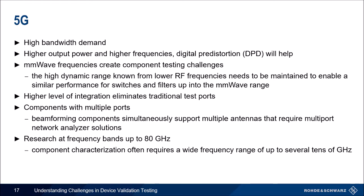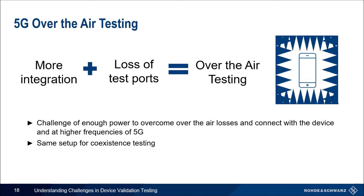When it comes to user equipment, a higher level of integration has eliminated traditional test ports. Testing needs to be done a different way. When it comes to base stations and infrastructure, 5G is driving more ports — beamforming components need to support multiple antennas requiring a multi-port network analyzer solution. Bandwidth continues to grow with research up to 80 GHz. With more integration between chips, components, and systems, we're losing traditional test ports, meaning we have to test over the air.